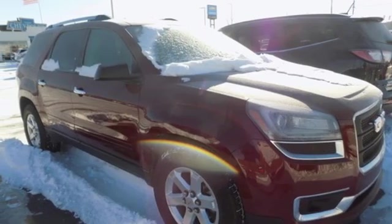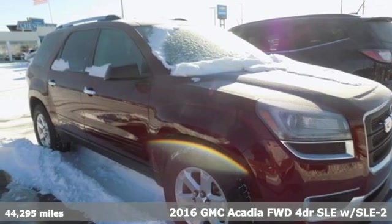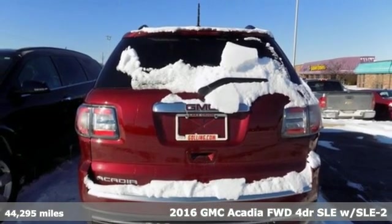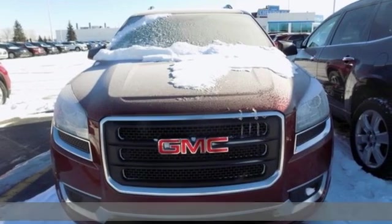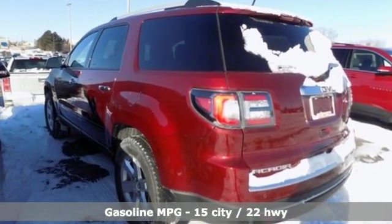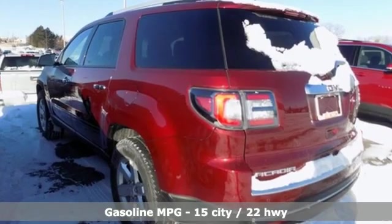Here's a 2016 GMC Acadia. There's room for family and friends and their cargo alike in this Acadia. It comes with great features you'll love: V6 engine, front heated bucket seats, external memory control.